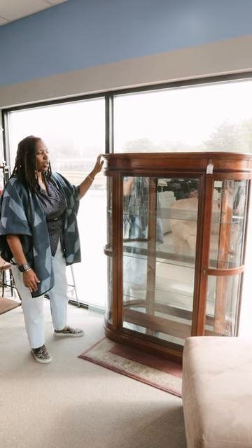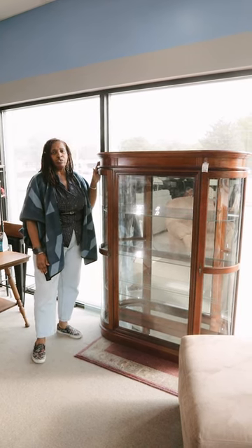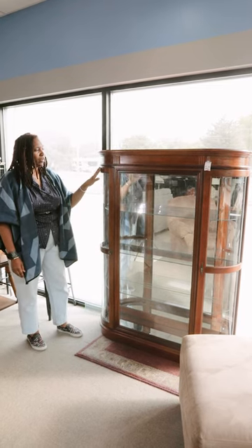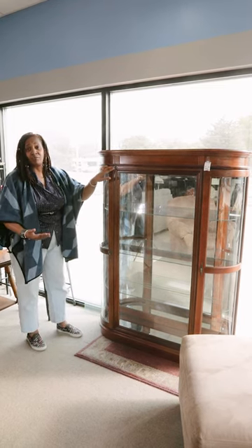This is a curio cabinet on a smaller scale, but with so much uniqueness. We've got curved glass, which is a very hard piece to find.